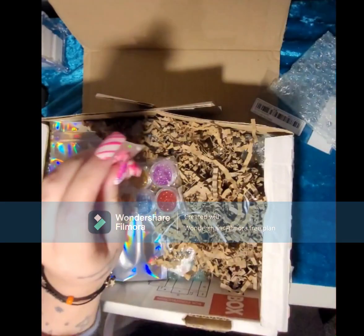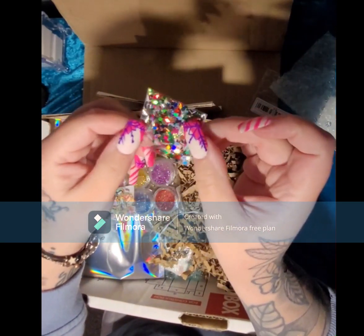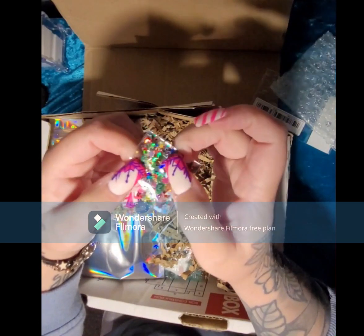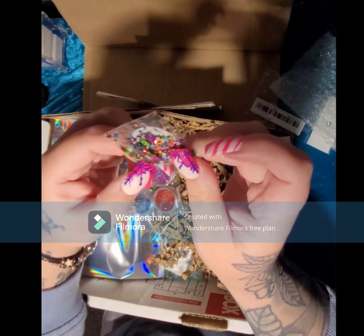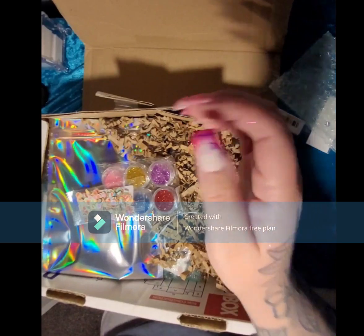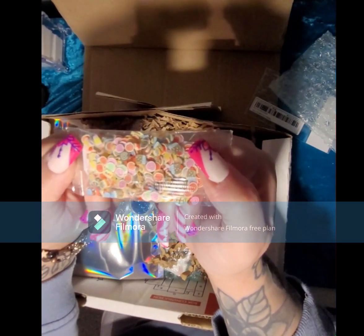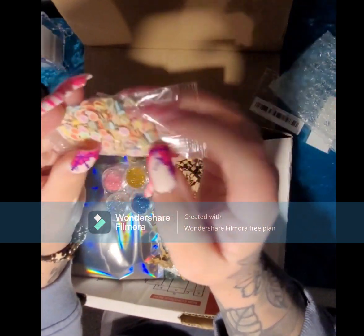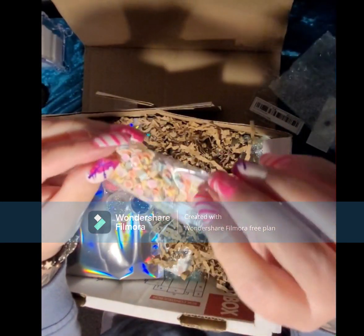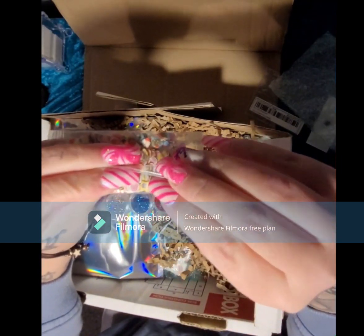Then we have some black Playboy bunnies — cute! There's also a pack that says 'a gift just for you' with different sequins: hearts, flowers, and oh my god there's a dolphin in there — that's so cute! Then we have some femo slices — these are like candy shapes. There's one that looks like bread but it's smiling!